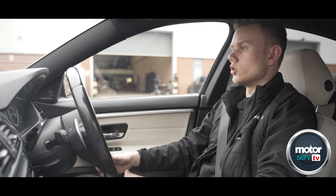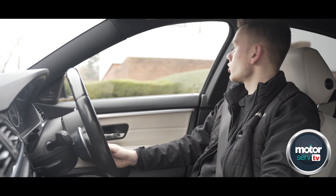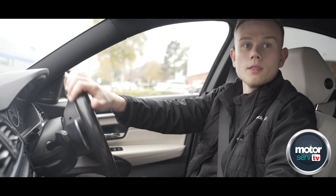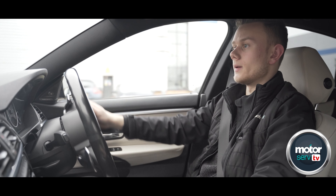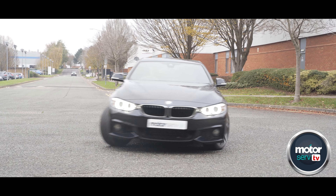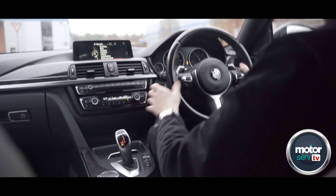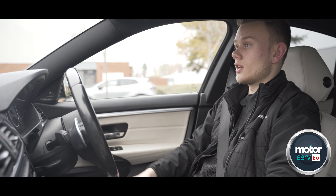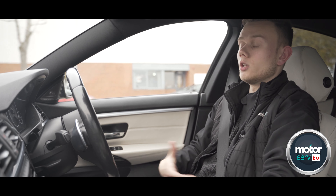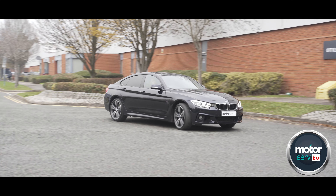If you put the car into Sport mode it sharpens everything up a bit more — the suspension comes a little firmer, the steering a little heavier, the gearbox speeds up its gear changes, and you get a bit more performance. The eight-speed ZF gearbox in this thing is a really good unit. With its dual-clutch transmission it changes really quickly, but it's also nice and smooth when you want smooth gear changes.